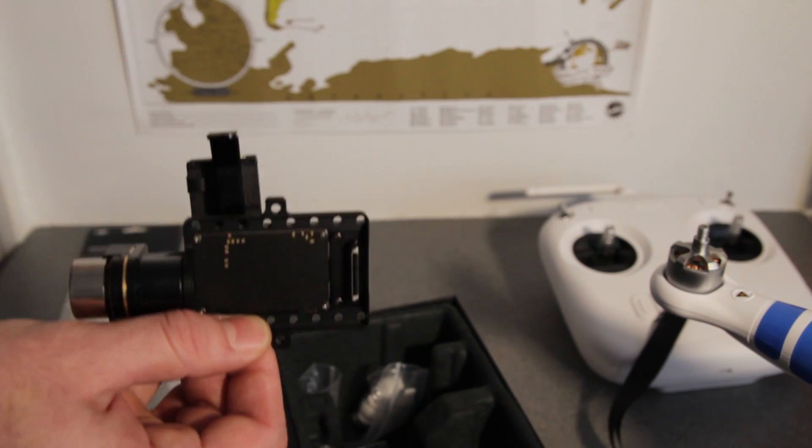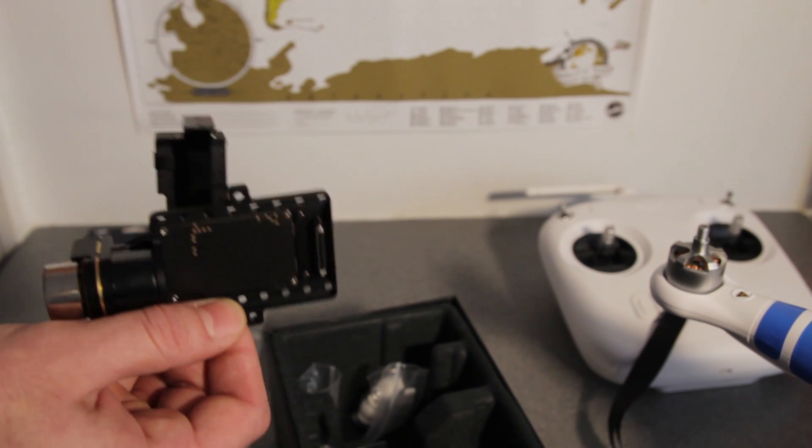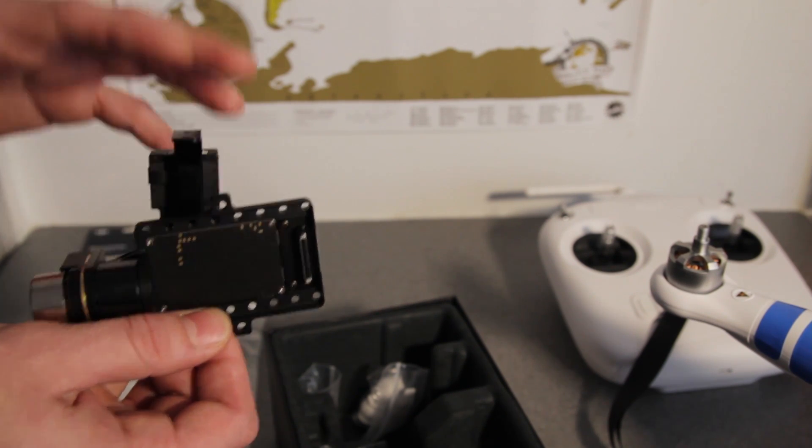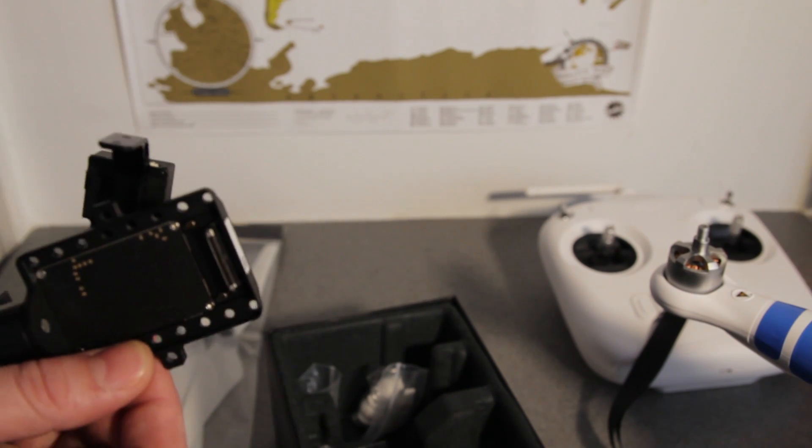So that's to come next. After I've gotten into flying and feeling comfortable with it, we're going to make another video, attach the Zenmuse gimbal, and see how that goes. But enough of that - let's get out, let's go fly. We'll see you later.